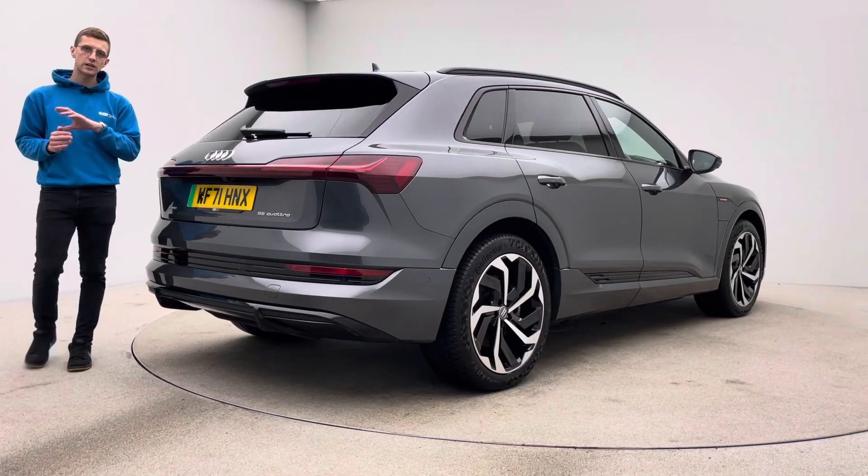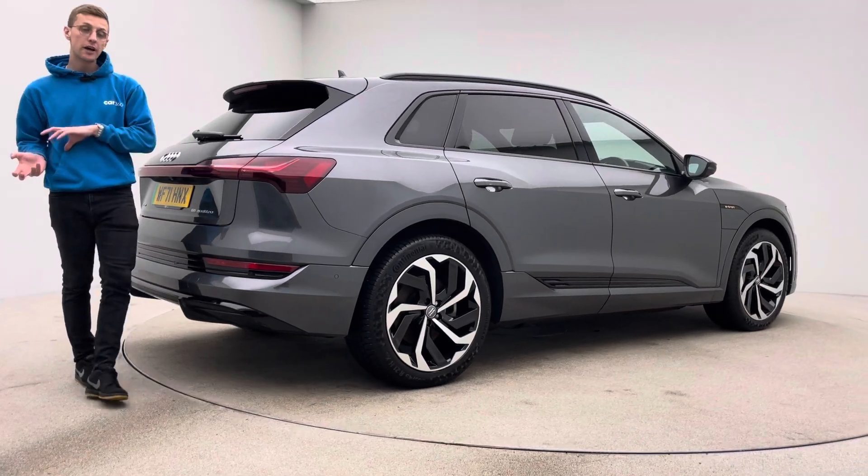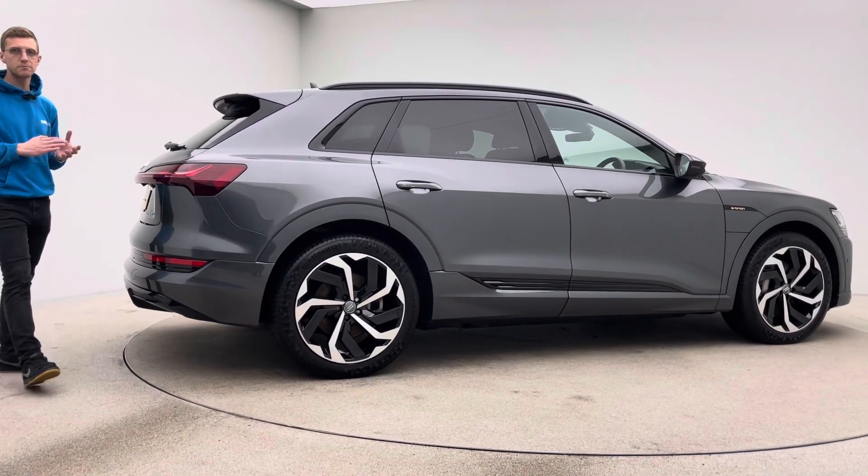The alloy wheels are free of any blistering, any corrosion, any curb damage, and the inside of the car is free of any rips, any tears, any burns.